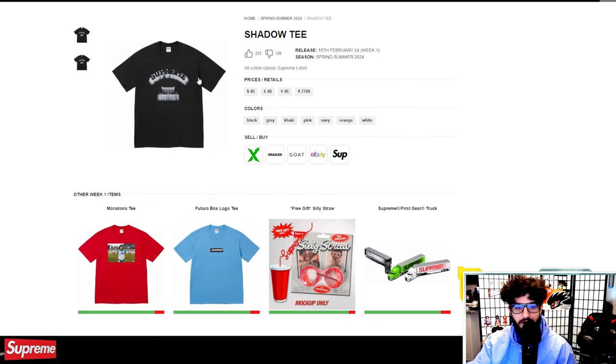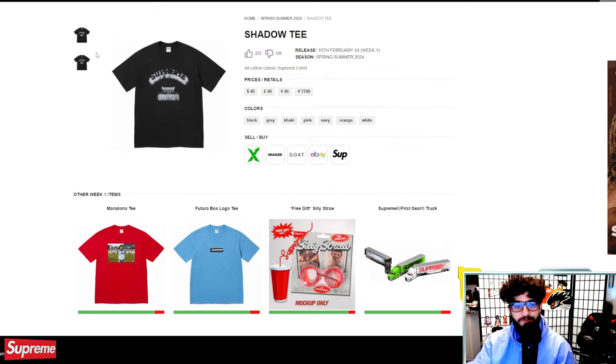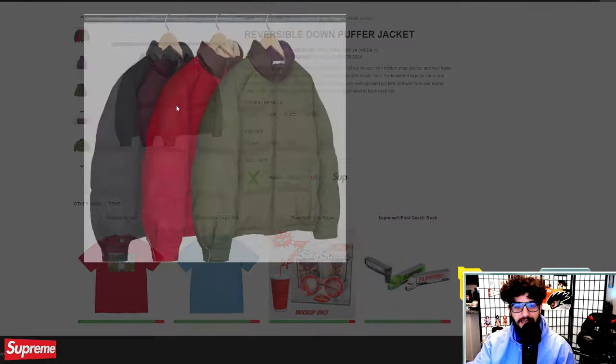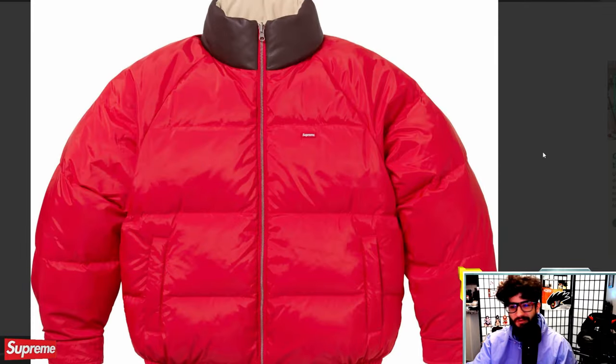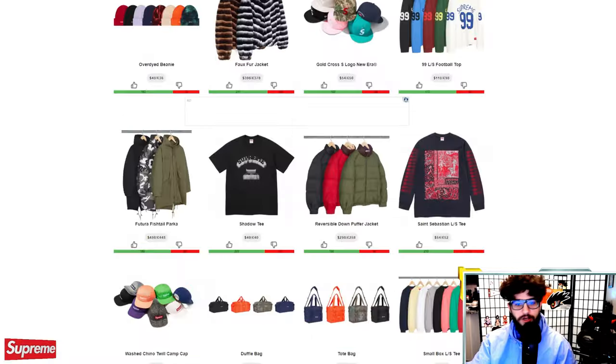The Shadow Tee is next — all cotton, classic Supreme tee, immaculate design at $40. Hell yeah. Reversible down puffer jacket — three different colors, basically two jackets in one at $300. Really don't know if this will resell in the springtime, but it's there if you need it, with an embroidered patch on the chest. Pretty cool overall.